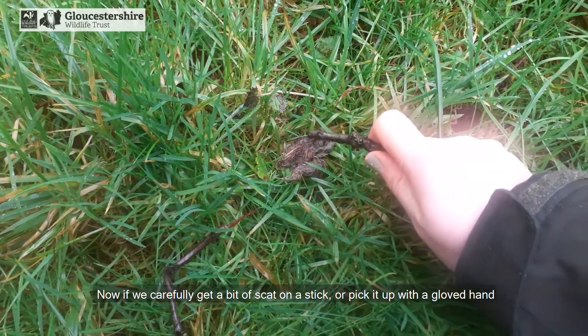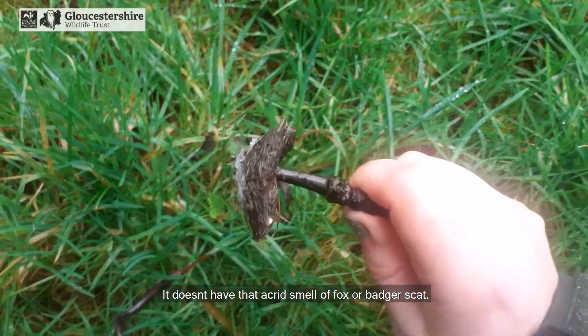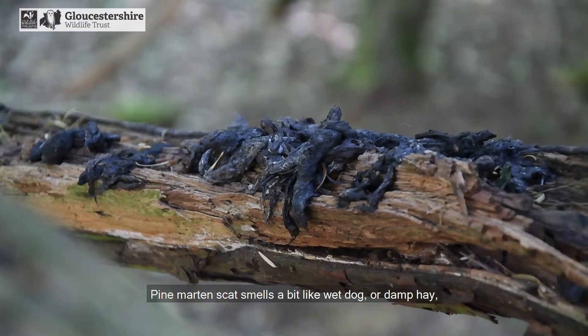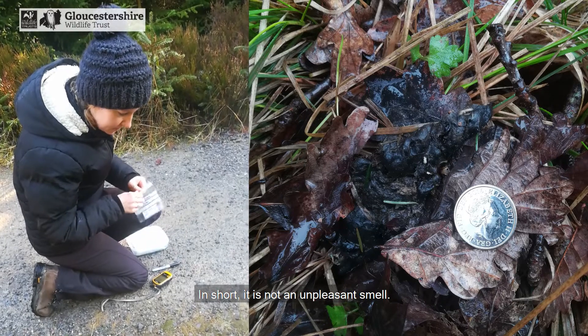Now if you carefully get a bit of scat on a stick or pick it up with a gloved hand and give it a sniff, it shouldn't make you want to flush your nose with bleach. It doesn't have that acrid smell of fox or badger scat. Pine marten scat smells a bit like wet dog or damp hay. Some people say it even smells of parma violets. In short, it's not an unpleasant smell.